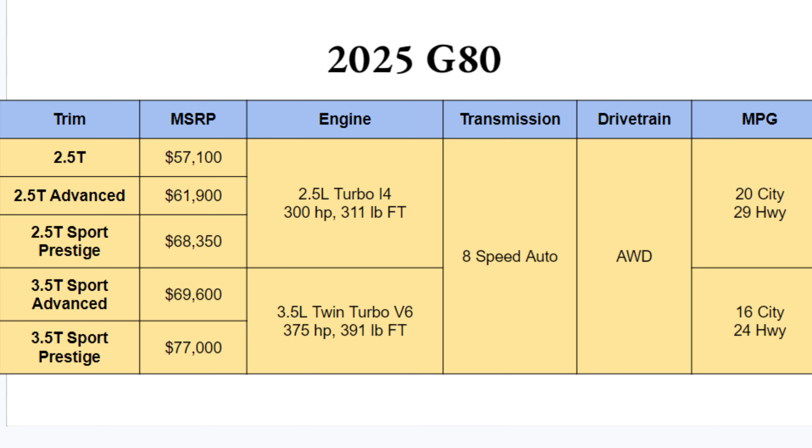The G80 will be available in five different trims. The cheapest one is $57,000 and the most expensive is $77,000, so there is $20,000 separating these five trims, all at very high MSRPs — but you get a lot for the money.